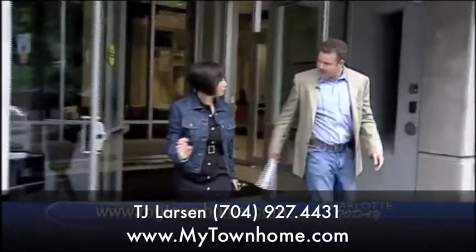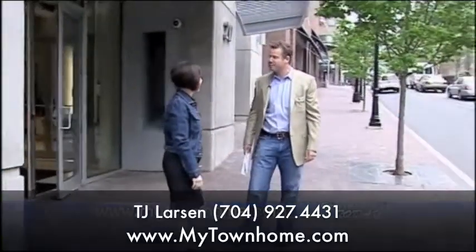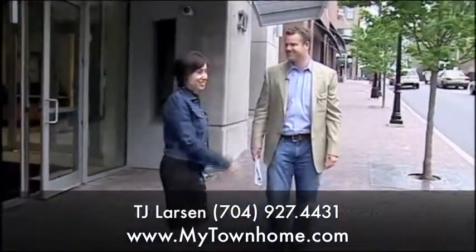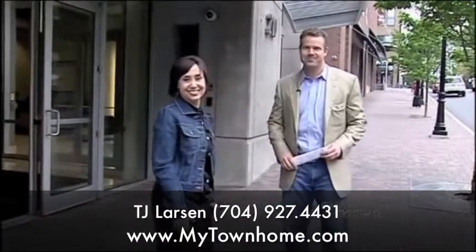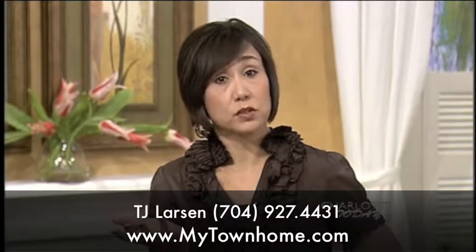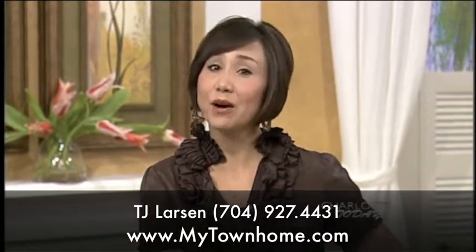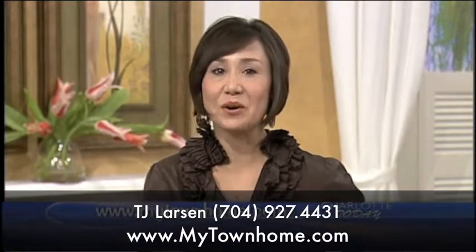That was a great tour, T.J. I'm glad you enjoyed it — that's what you get in Uptown. Next month, you and I are going to see what you can get in Myers Park. I can't wait! Don't forget to check out T.J. Larson's website, mytownhome.com.